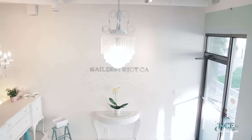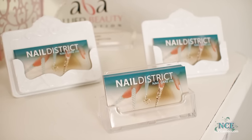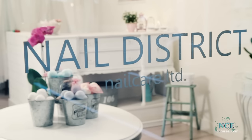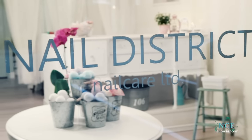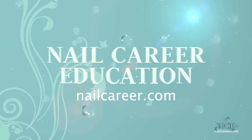Thank you for being a part of my exciting journey. Maybe I'll see you at Nail District.